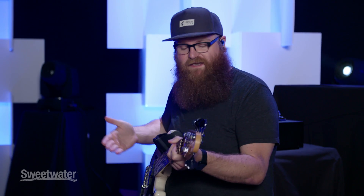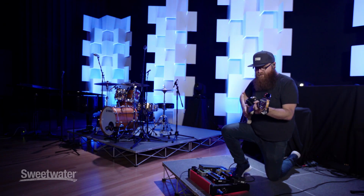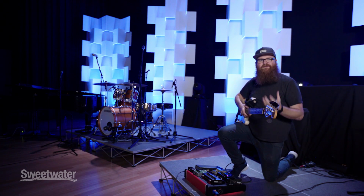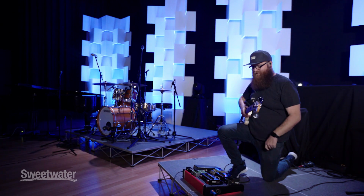It's got a little bit of a drive to it, but it's balanced, and there's not too much low end — which, being a bass player, I'm supposed to love low end — but I like to keep things really smooth.